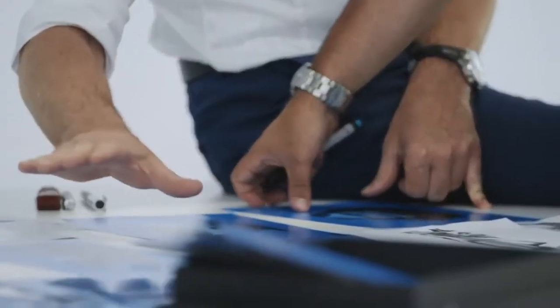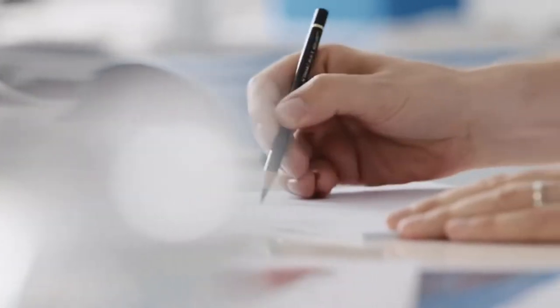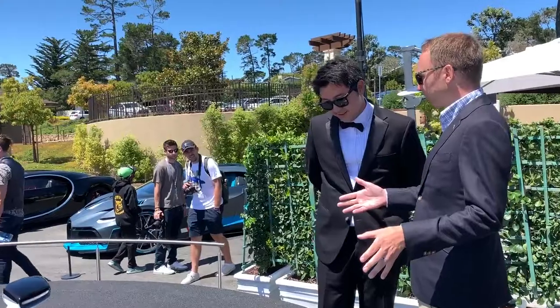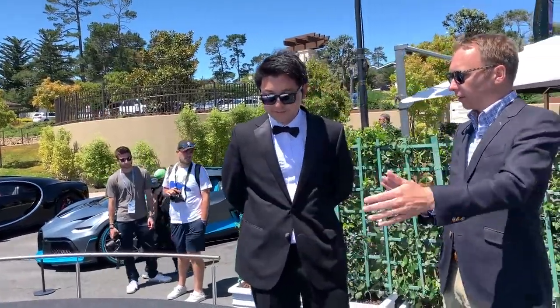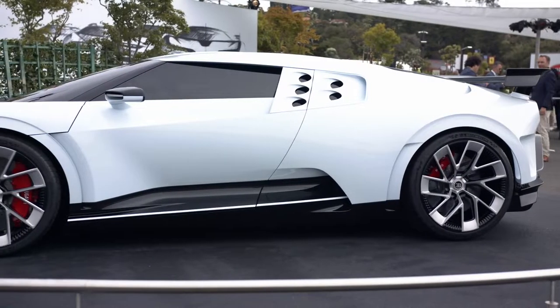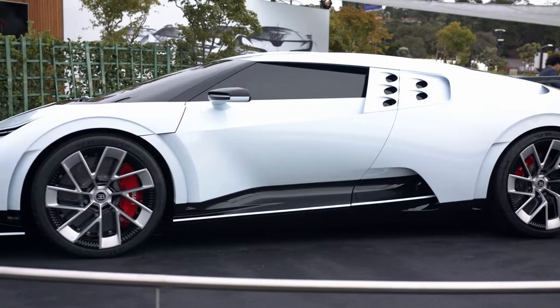To us designers, the most important thing before you even start to put any theme or any line on the car is the proportion — how long, how tall, how wide, how big the wheels are, what the wheelbase is. It's very surprising: the proportion here is completely different from the Chiron.